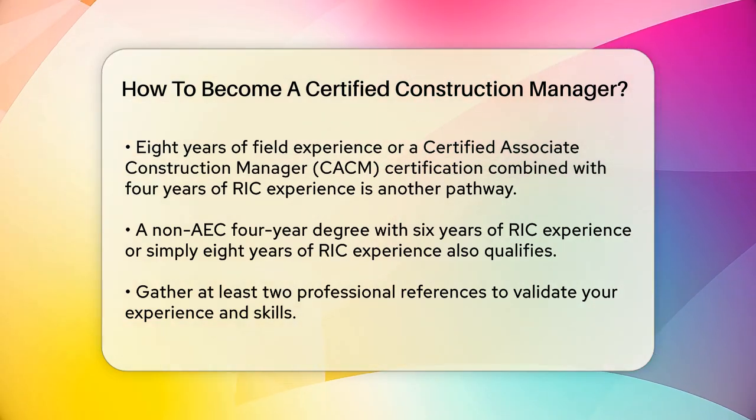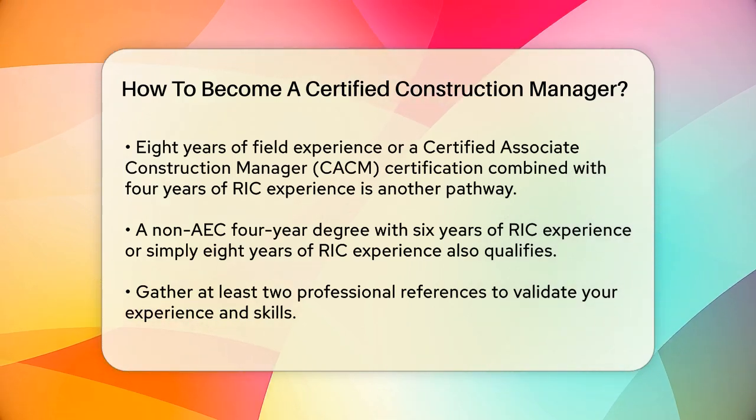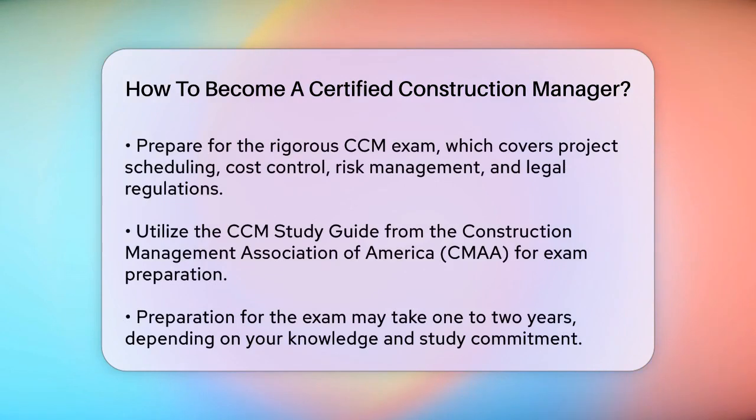The CCM exam covers project scheduling, cost control, risk management, and legal regulations. To help you prepare, you can use resources like the CCM study guide provided by the Construction Management Association of America (CMAA). This guide includes detailed explanations of the exam content, self-assessment exercises, and practice questions to help you feel ready for the test.